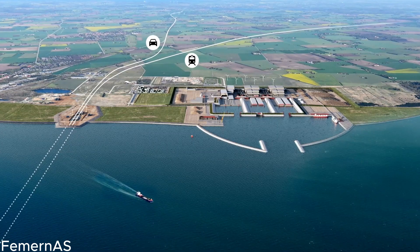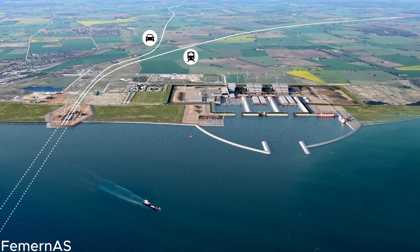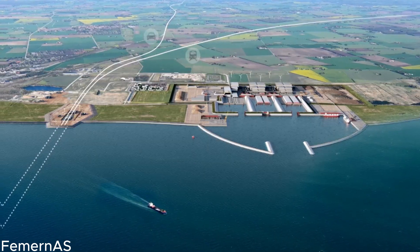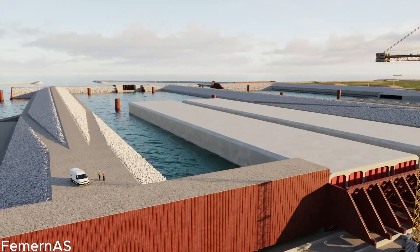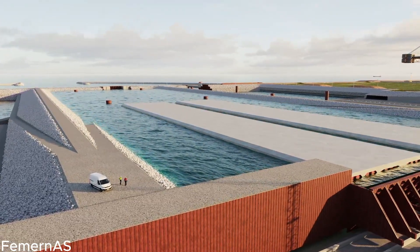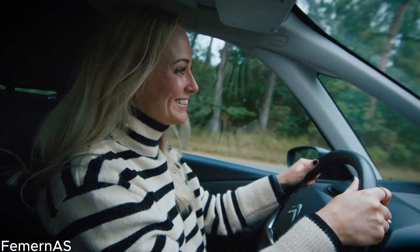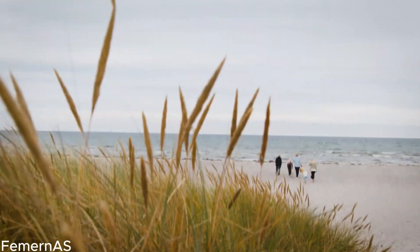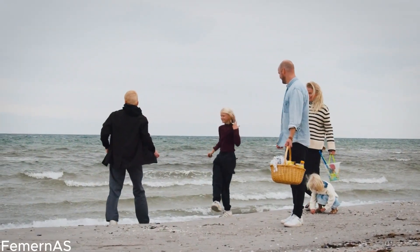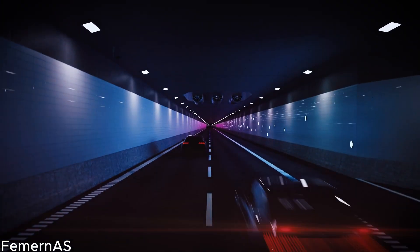As we marvel at the completed Feimarn Belt Tunnel, we can't help but be in awe of its seamless integration with the surrounding environment. The tunnel has been designed with utmost care, minimizing its impact on the natural beauty of the Feimarn Belt, serving as a testament to the harmonious coexistence of human infrastructure and nature's splendor. We'll engage with environmental experts who shed light on how the tunnel will reduce CO2 emissions by enabling faster transportation, encouraging a shift from road to rail, and freeing up capacity on roads and railways — aligning with global goals of sustainability and a greener future.